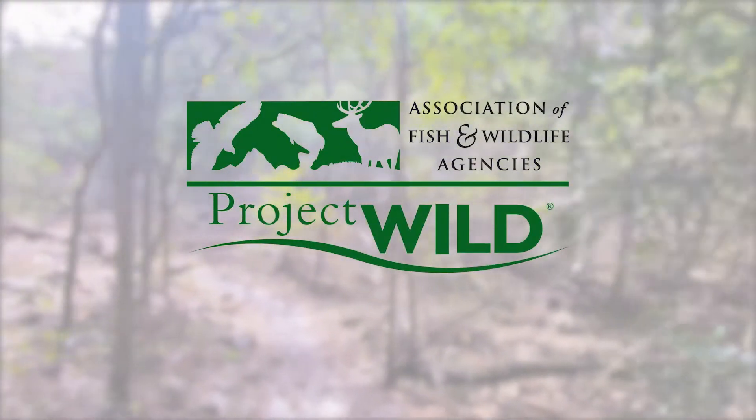The thing I like most about Project Wild is that it's all in the guide — the lessons, the objectives, everything is pre-planned for you and easy to do.